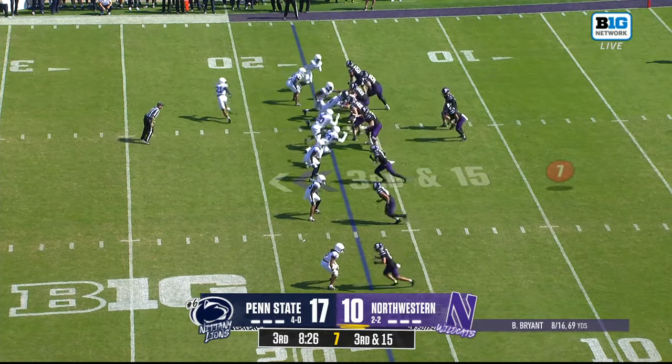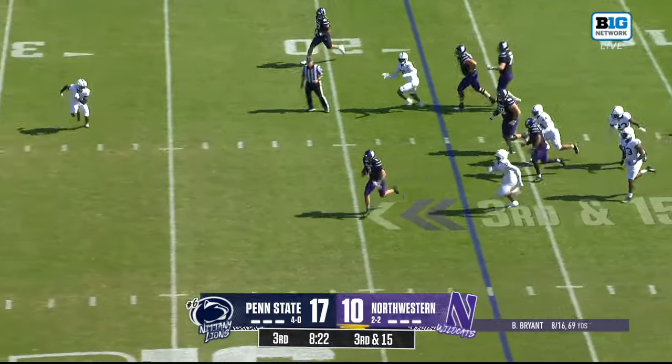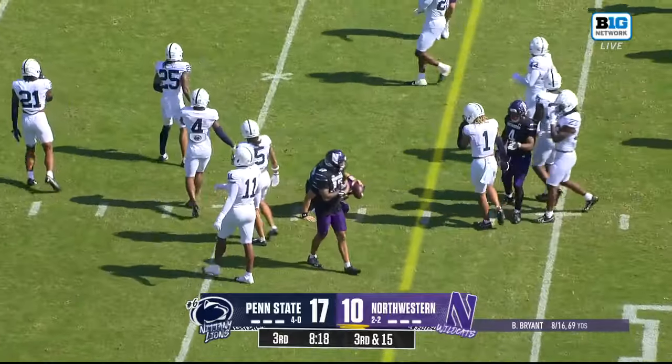Bryant started out today seven of eight completions, but Ben Bryant then had six straight incompletions. He runs under the defense and looks to scramble on third down and long.